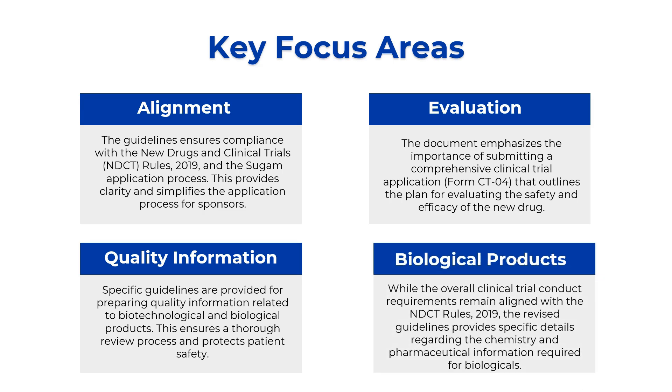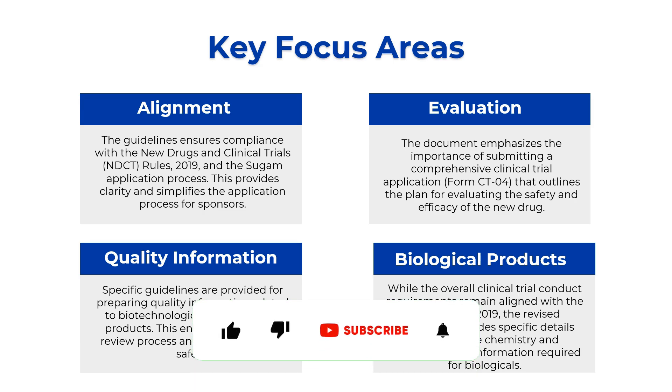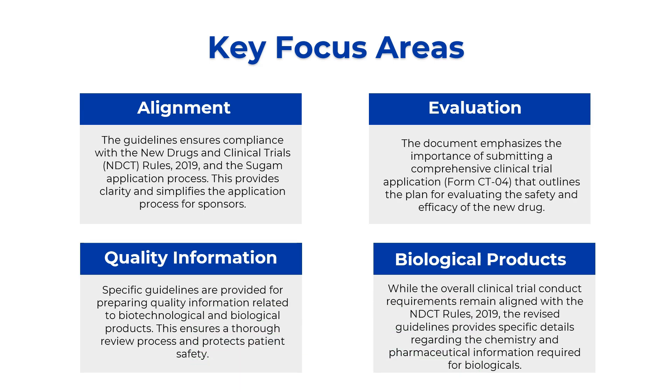The last key focus area in this draft guidelines concerns biological products. While the overall draft guideline aligns with the NDCT rule 2019, there were still clarity issues specific to biological products. In this guideline, they have revised the guidelines regarding specific areas such as chemistry and pharmaceutical information required for biologics — covering the chemistry of the biological molecule and what pharmaceutical information needs to be provided when submitting to the regulatory authority or seeking permission to conduct a clinical trial.